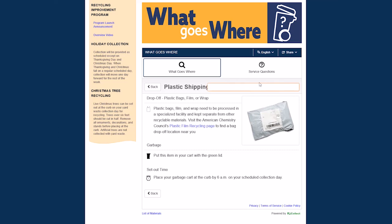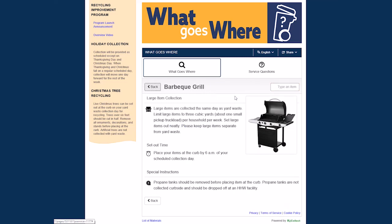Let's take a look at another item. A BBQ grill is considered a large item and can be set out at the curb on the same day as your yard waste day. Certain items will have special instructions on how to prepare them for curbside collection. We can see that any propane tanks must be removed before placing the grill at the curb. Orange County's What Goes Where tool also provides information on when the item should be placed at the curb. Large items should be set out before 6am.